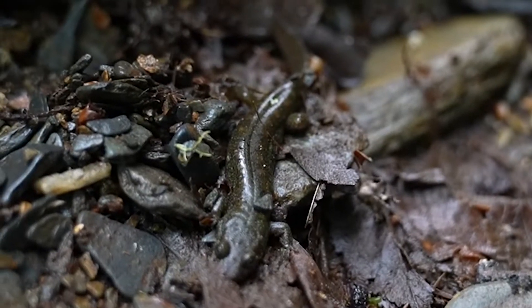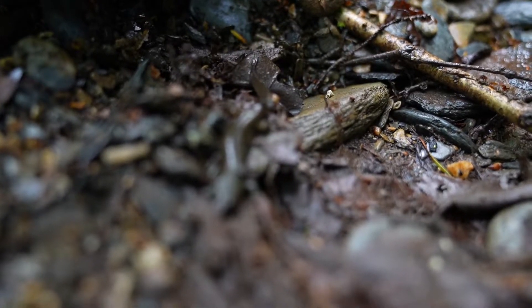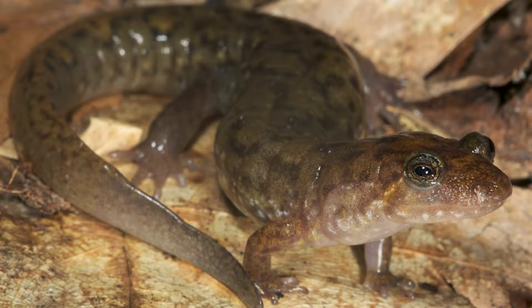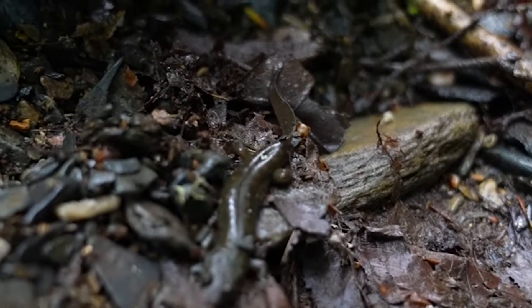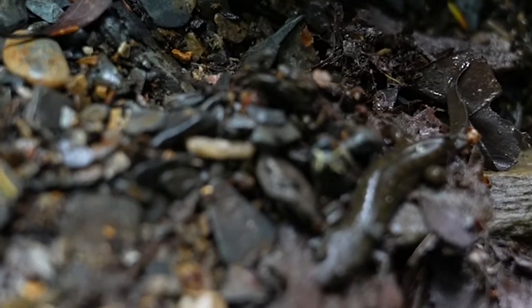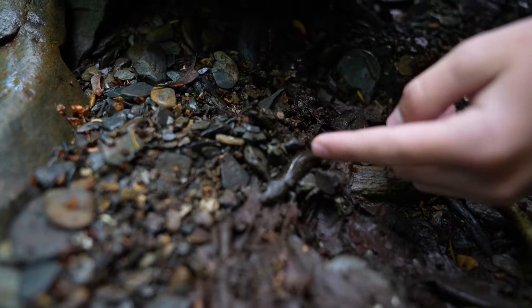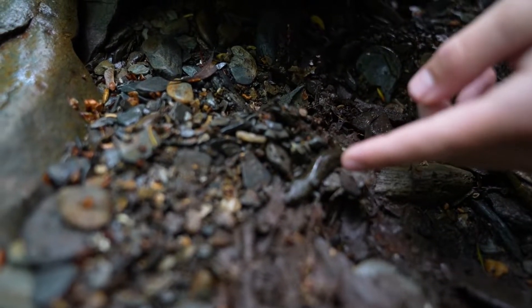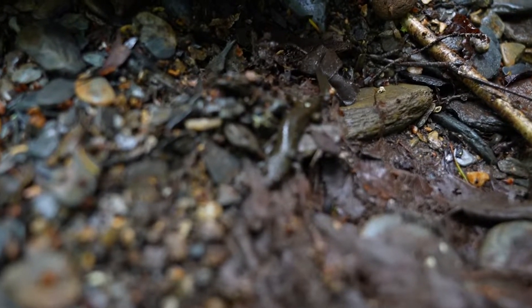We've just found the first species of salamander of the day, which is actually a new species for us — the seal salamander, which is a common species in this park but we have yet to film it. They look similar to duskies, but the way to tell them apart is they're usually a brighter or lighter brown. They have a specific marking along their back of very faint orangish spots. Now these salamanders can get really big — probably about six inches. Holy moly, that's huge.